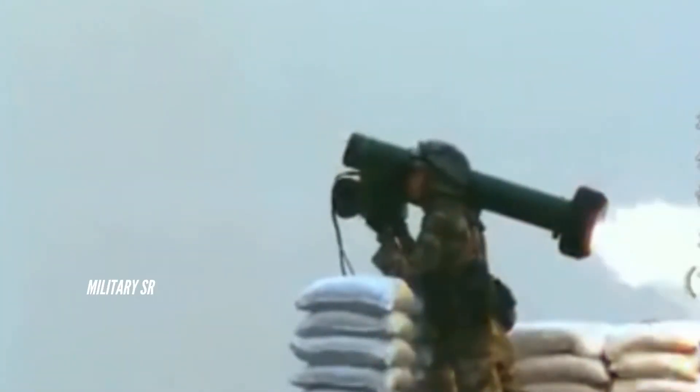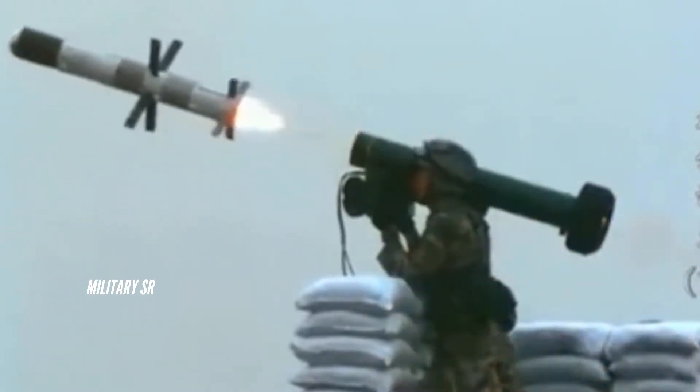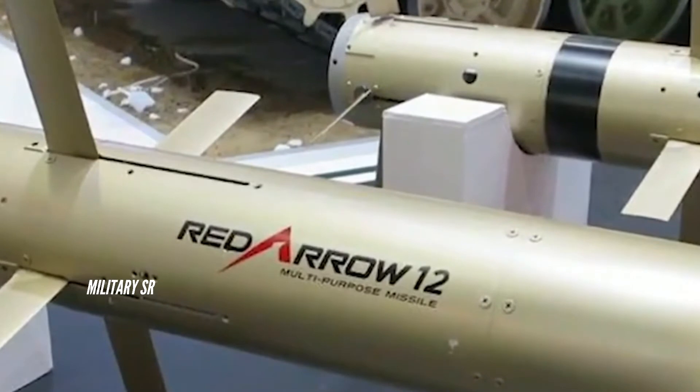Modern anti-tank missiles such as AGM-114R, Spike, Javelin, and Red Arrow-12 provide armed forces with the capability to stop a heavily armored tank in its tracks. Listed among the best modern anti-tank missiles currently available, these systems are evaluated based on precision strike capability and deployability.